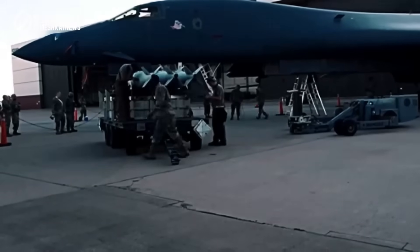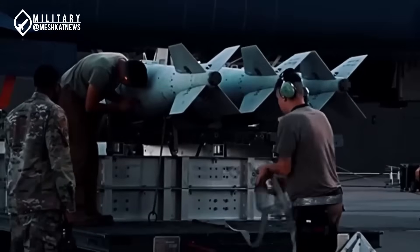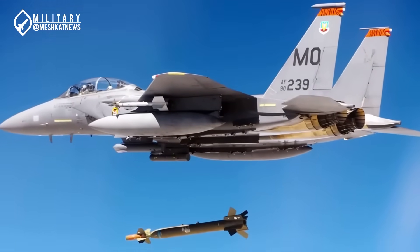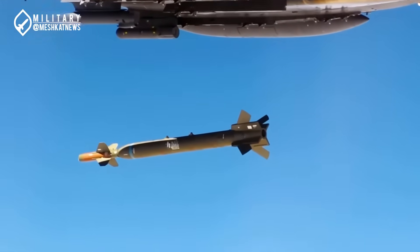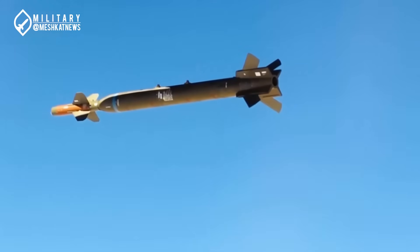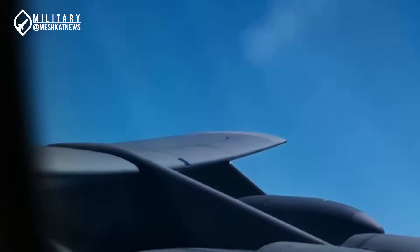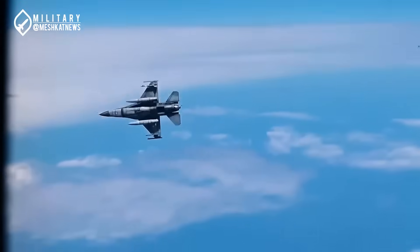Modern Bunker Busters emerged during the Cold War, when competition between the United States and the Soviet Union intensified over penetrating underground facilities. A major turning point occurred during the Persian Gulf War of 1991, when the GBU-28 bomb was rapidly designed and deployed. This bomb was constructed from repurposed 203mm artillery barrels, and in initial tests it shattered ice across hundreds of meters on an Alaskan hill. Its objective was to destroy Saddam Hussein's underground bunkers, and the success of this operation paved the way for more advanced penetrator weapons.